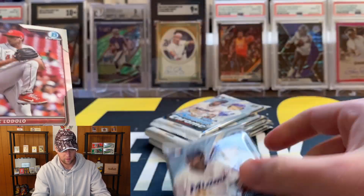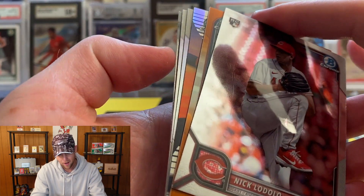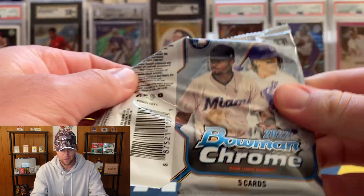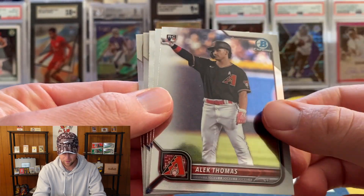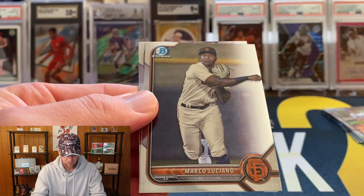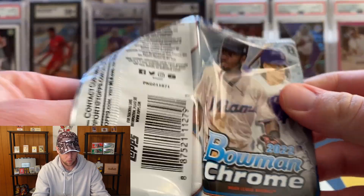I think I see an orange here — I think orange is numbered to 25. I'm going to save that for last, that could be pretty big, hopefully that is a First. Alec Thomas, Aaron Judge, Marco Luciano, and Pedro Pineda — another pack with no Bowman First, not what we're looking for.